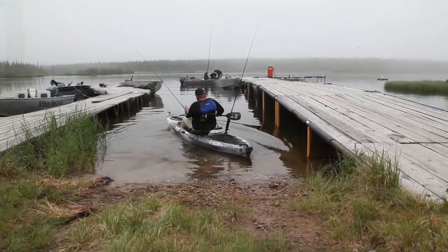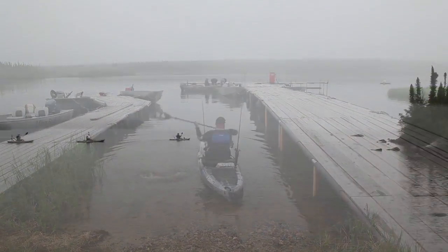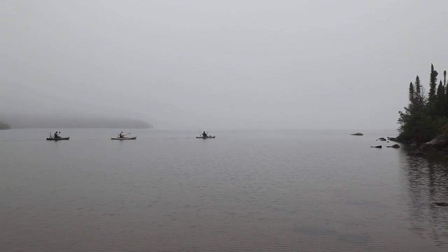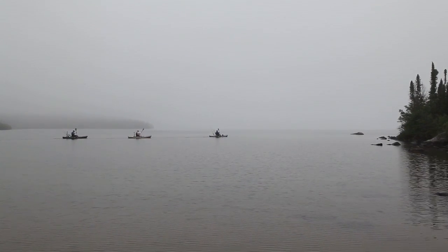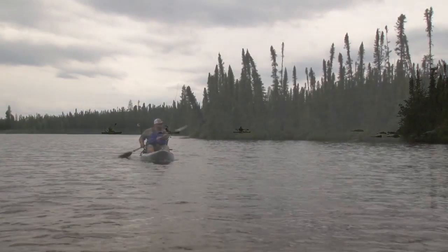Welcome back to Wilderness Systems Kayak Bassin. This week, Chad Hoover's fishing with his son Austin and his friend Chris LeMessure at Minor Bay Lodge in northern Saskatchewan. Today, the plan is to throw for a few pike as they troll the rocky shoreline for the lake trout rumored to hunt in the deeper waters.